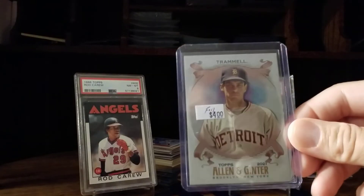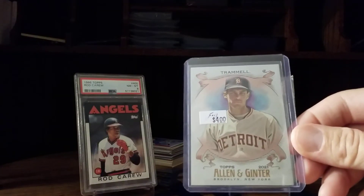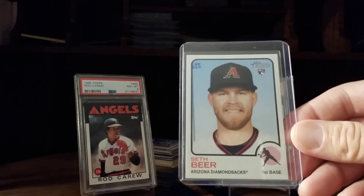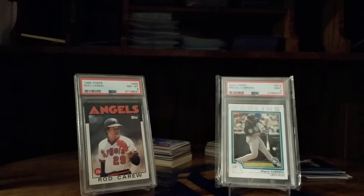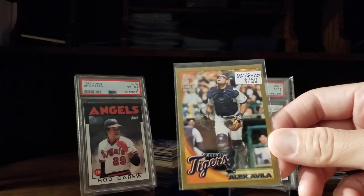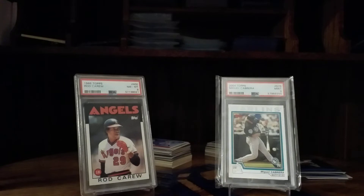Also found a nice Trammel and a Seth Beer rookie. And I found a bunch of Topps Gold — you know me and my Topps Gold — I'll run through all these really quick.